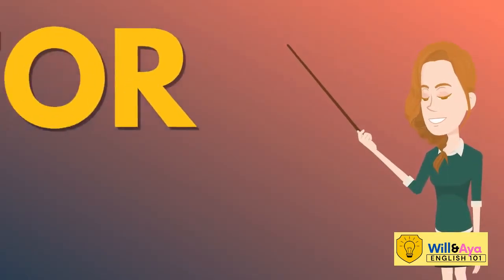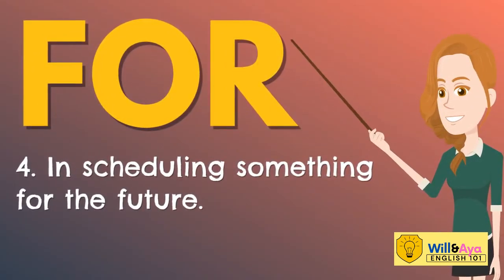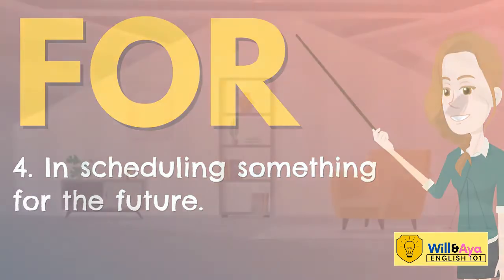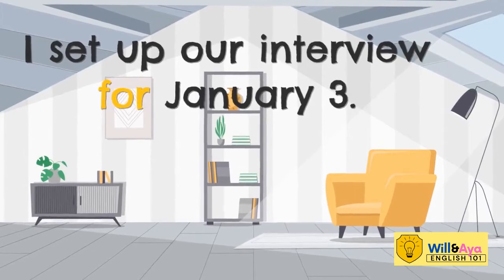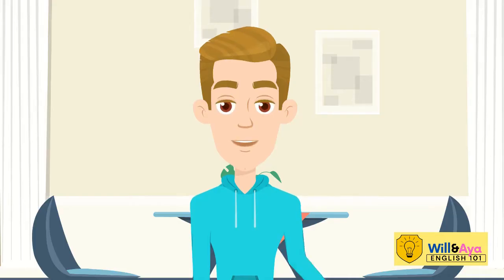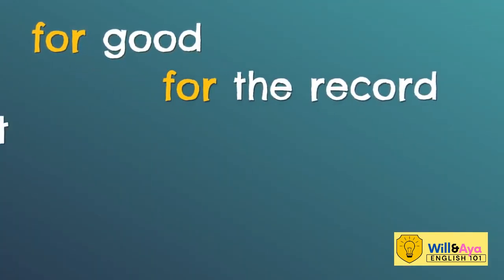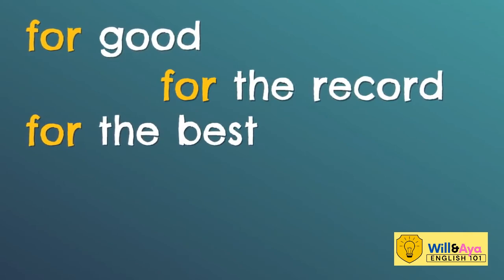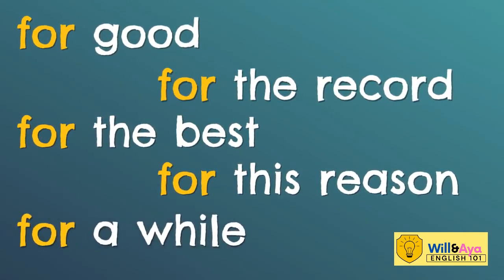In scheduling something for the future, 'for' is used. Example: I set up our interview for January 3rd. Lastly, use 'for' with the following expressions: for good, for the record, for the best, for this reason, or for a while.